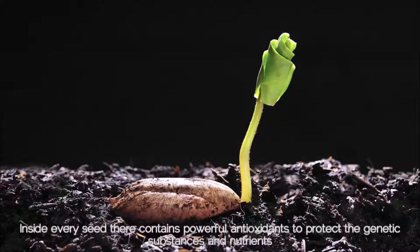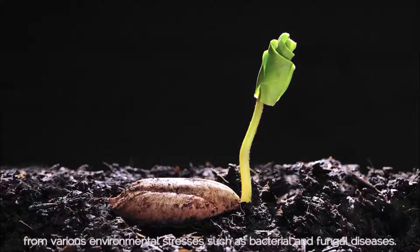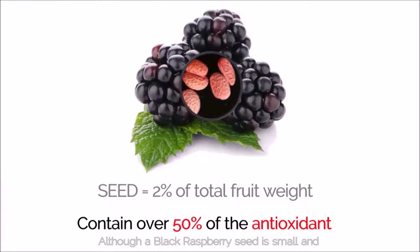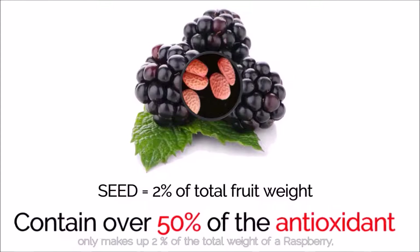Inside every seed, there are powerful antioxidants to protect the genetic substances and nutrients from various environmental stresses such as bacterial and fungal diseases. Although a black raspberry seed is small and only makes up 2% of the total weight of a raspberry, the seed contains over 50% of the antioxidants of the entire fruit.